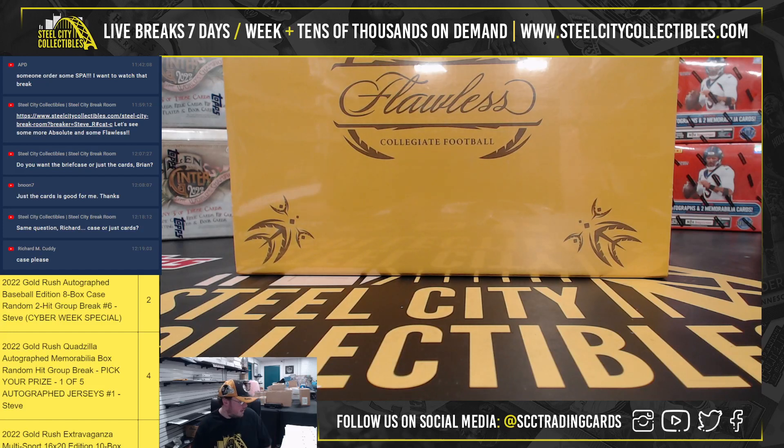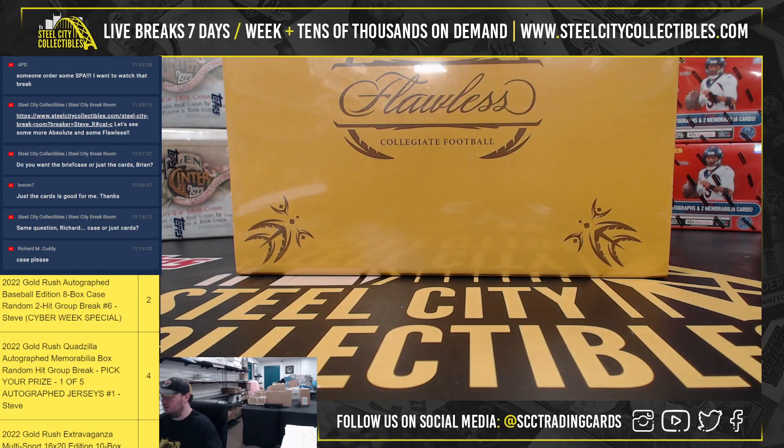Alright, our next break here is for Richard. We have a 2022 Panini Flawless Collegiate Football Hobby Box. Good luck.